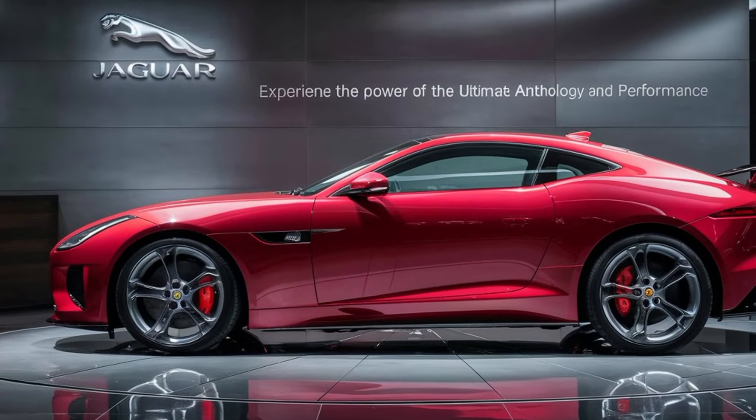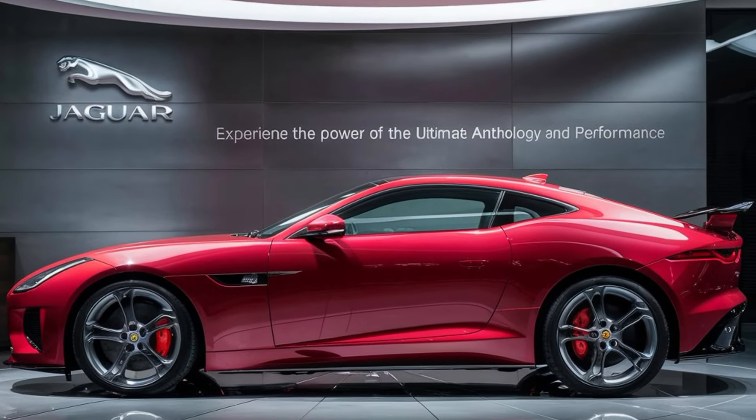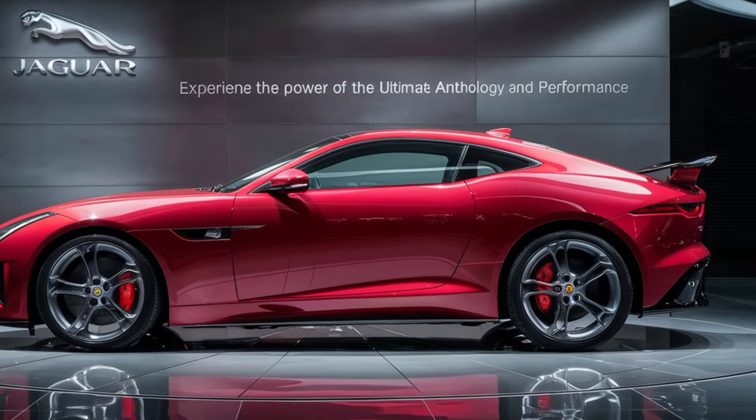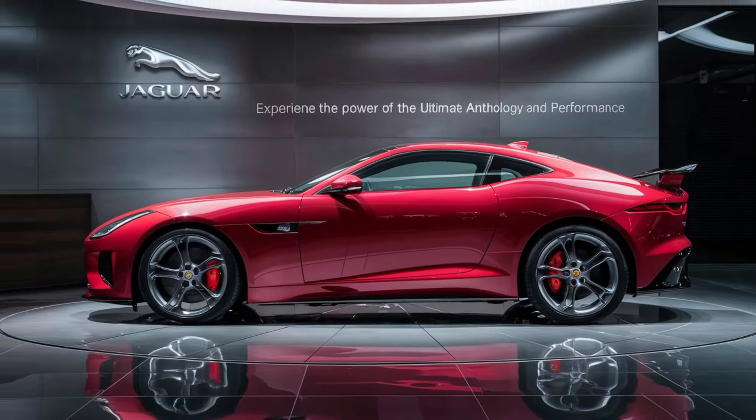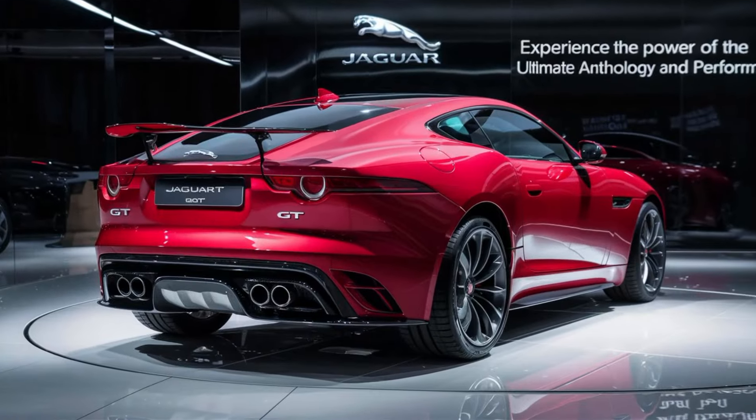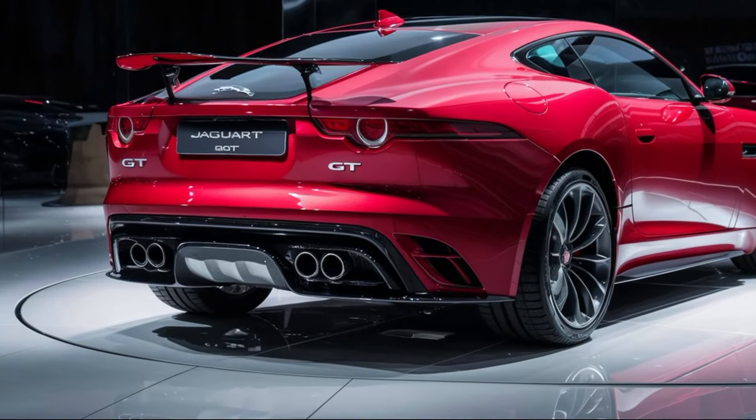Step inside the 2025 Jaguar GT and you're greeted by a driver-focused cockpit that blends luxury materials with cutting-edge technology. Premium finishes like soft leather and polished aluminum accents create a sophisticated ambience, while the ergonomically designed seats provide exceptional comfort and support.